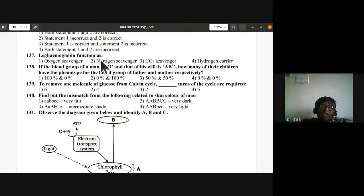Question 137: Leg hemoglobin functions as an oxygen scavenger — first option is correct. Question 138: Blood group of man is O and wife is AB+. Neither A blood group nor B blood group children are possible for the father's phenotype — zero percentage. D is the answer.